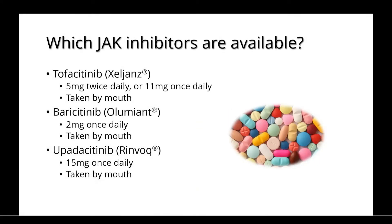There are a few JAK inhibitors currently available, including tofacitinib, baricitinib, and upadacitinib. The typical doses are listed here, and they are all taken by mouth.